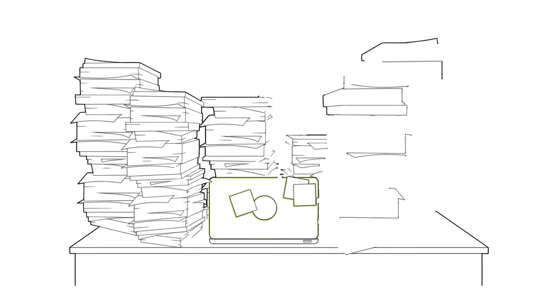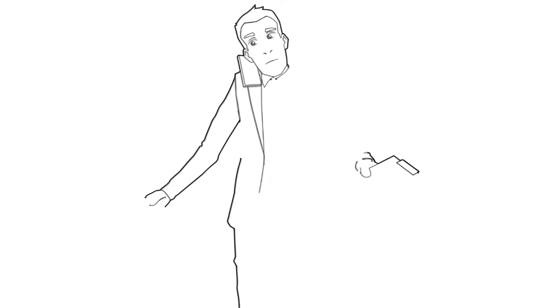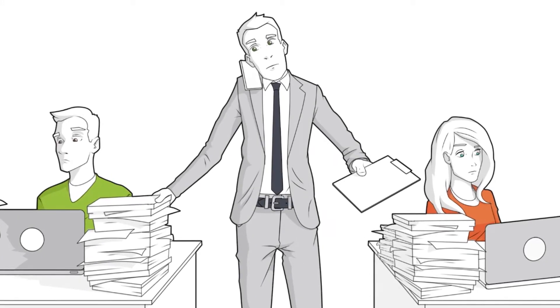Meet Rick. Rick is general counsel at a large international company, and among his many concerns is contract management. At the moment, department oversight is spotty, contract filing and tracking is chaotic, and risk management is minimal.